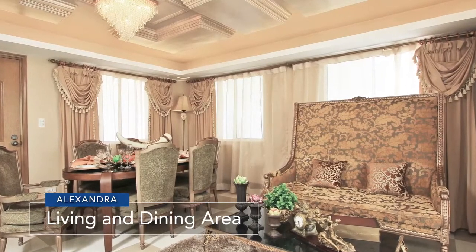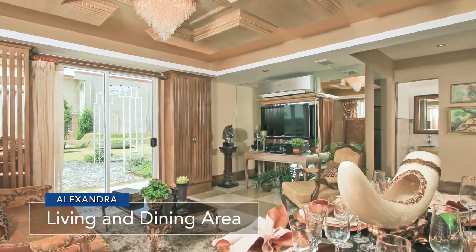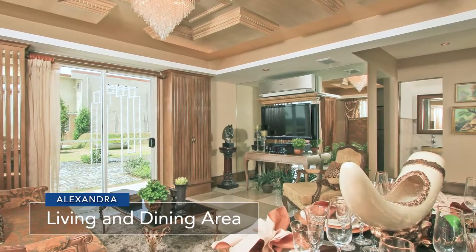Inside, Alexandra features a spacious living and dining area that opens out to the lanai, perfect for those chill outdoor moments.